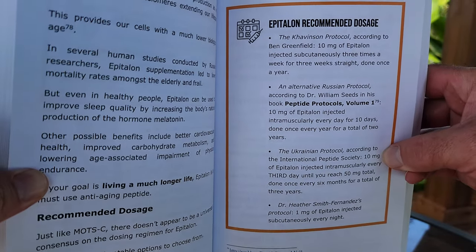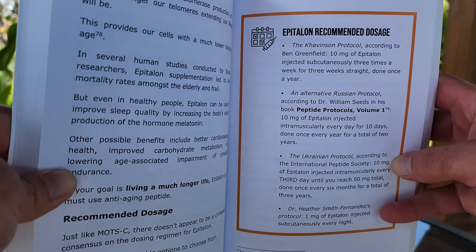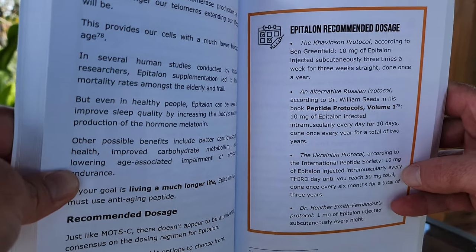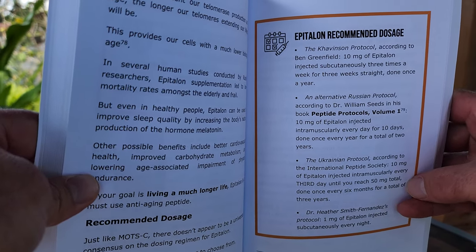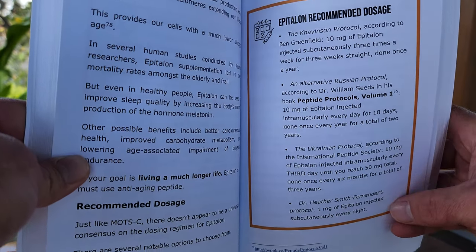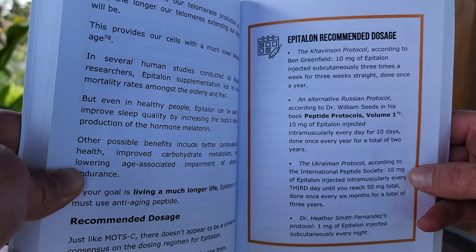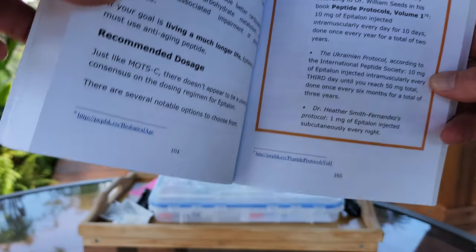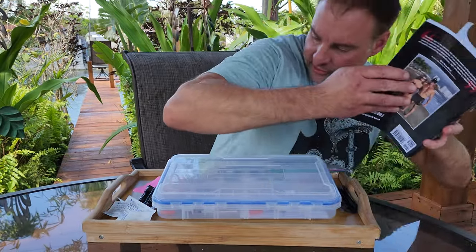This is the one I'm doing. That vial is 10 milligrams. You basically take it every third day, the whole thing, until you reach a total of 50 milligrams. Do this cycle once every six months for a total of three years. There's also Dr. Heather Smith Fernandez's protocol. I chose to do the Ukrainian protocol — it just worked out better for me.